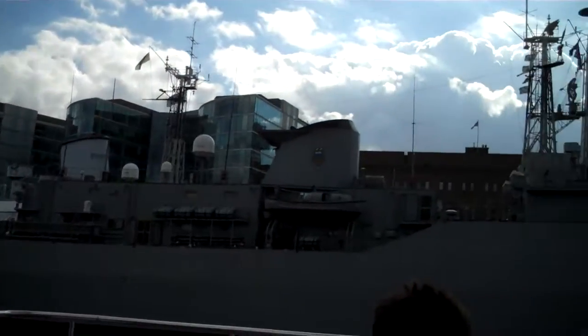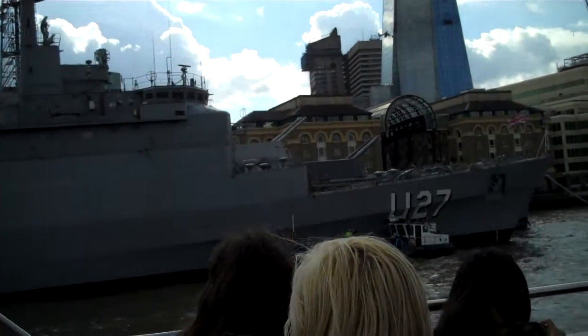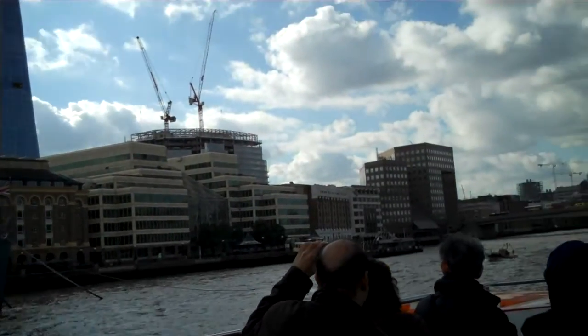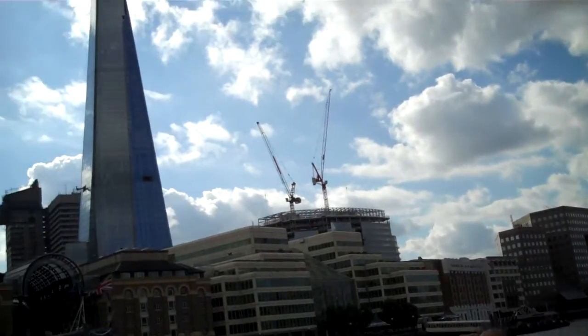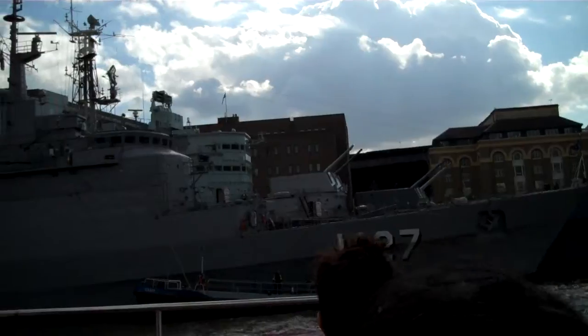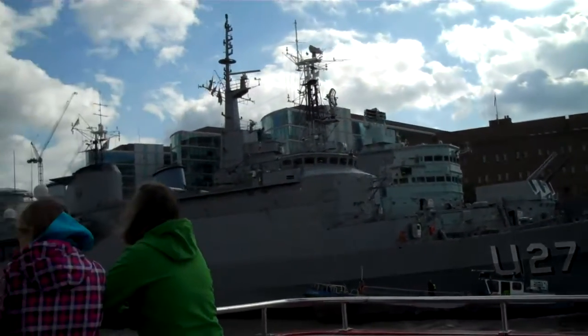We have another warship here. This one's called the Brazil, and obviously it's from Brazil. It's here on a courtesy visit into London for a few days — it should be here for another three or four days. We do have about 42 different ships a year that come up into the Upper Pool of London and go alongside the Belfast. She'd be in for another couple of days and then heading back out to sea.